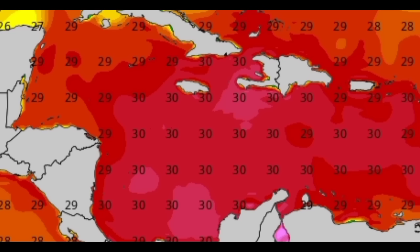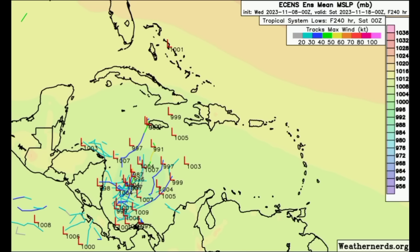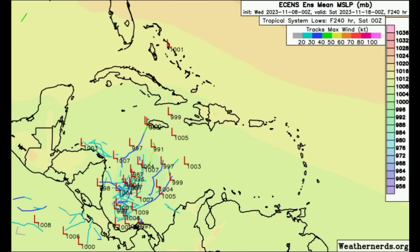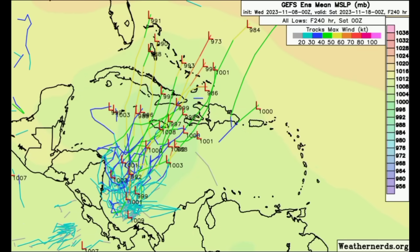The next name on the list for the season is Vince. Vince is yet to be used, and if development occurs and reaches tropical storm threshold, it will acquire the name Vince. Looking at the ensembles going out to the latter part of Friday — earlier there were just a handful of members showing an area of low pressure forming, and now we're seeing that number increase. For GFS, a pretty decent amount of members are expecting something to develop and make its way to the northeast, potentially affecting Jamaica, Cuba, Hispaniola, the Bahamas, and the Turks and Caicos. That is not a guarantee — that is just what is expected for now.